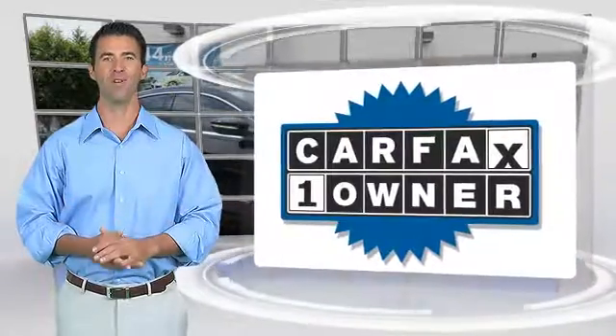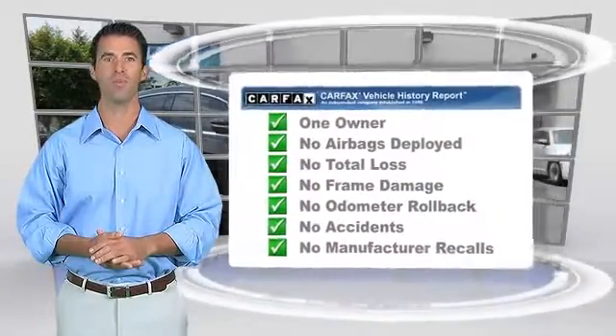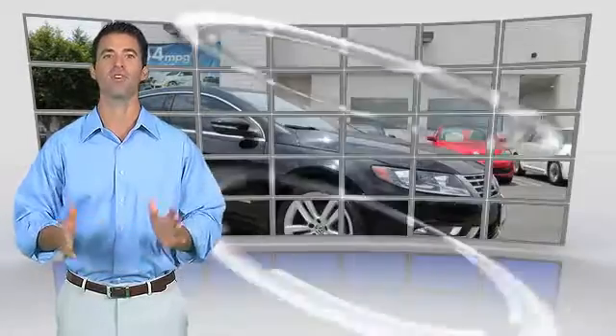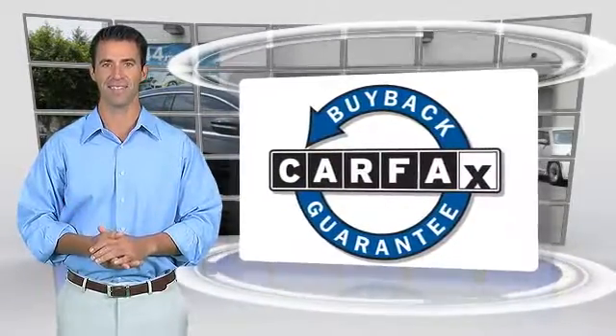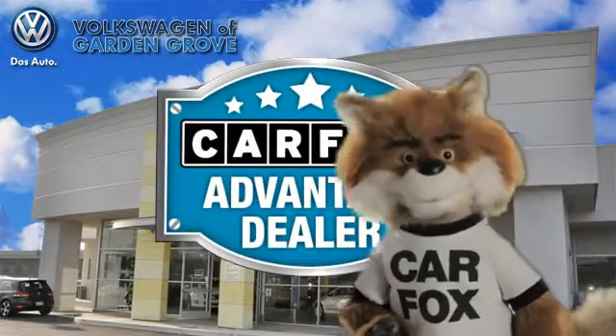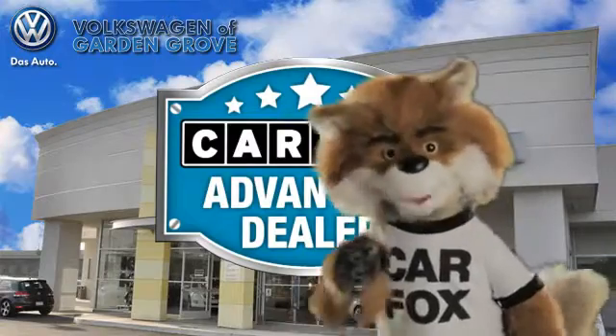This is a one-owner vehicle with the Carfax Vehicle History Report. Be sure to find a complimentary copy of this report online or contact the dealership. This vehicle qualifies for the Carfax Buy Back Guarantee. Just say show me the Carfax at Volkswagen of Garden Grove, Carfax Advantage dealer.